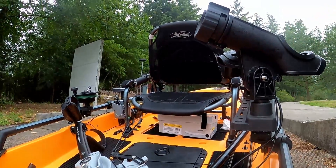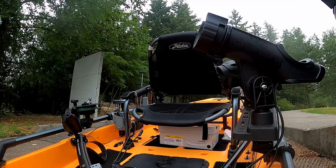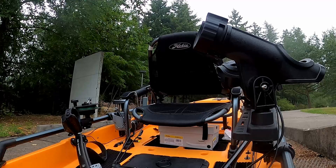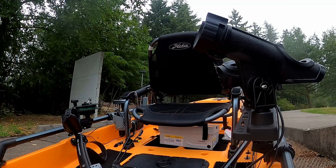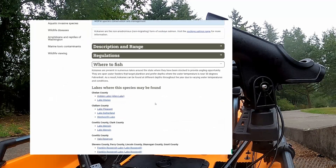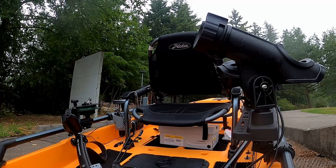Hey everyone, welcome back to another episode of Crawfishin. Today I'm back fishing Lake Meridian in my kayak. This lake is usually a pretty good trout lake that's stocked every year around springtime. In this outing I'm targeting kokanee — this lake is listed as one of the few lakes that hold kokanee in King County on the WDFW website, but it's really not known for kokanee fishing. King County lakes aren't well known for kokanee compared to the lakes on the east side of the mountains.